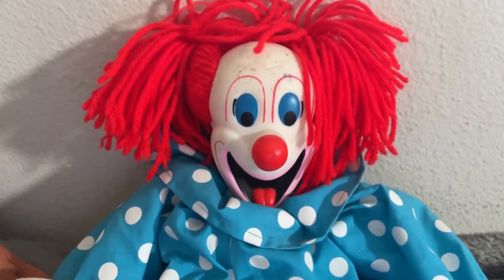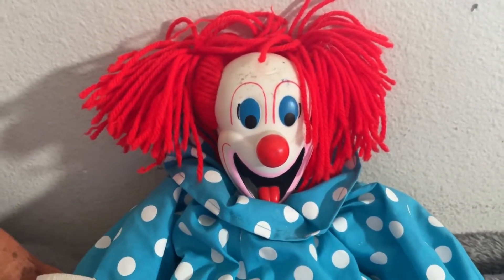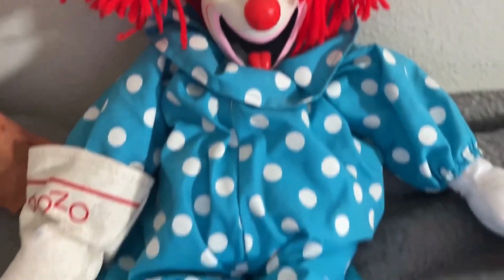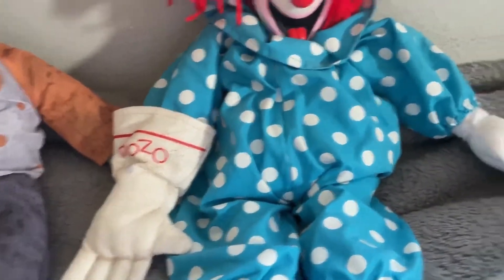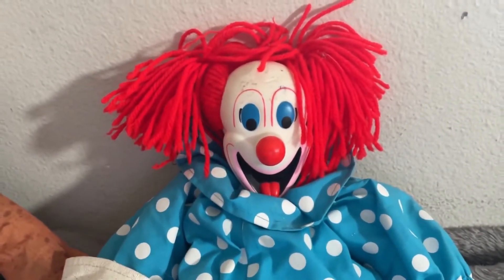I like his face a lot, and his yarn hair — his red yarn hair. He is vintage; I think he was from 1999. That's his face. Then you've got his polka dot outfit, his shoes, and his glove. He's missing one glove, but that's fine. I do really like him. That's my Bozo the Clown Doll.